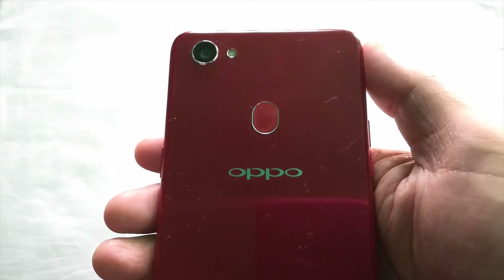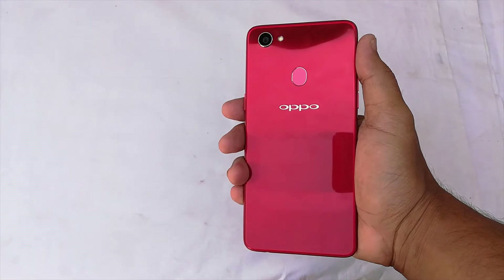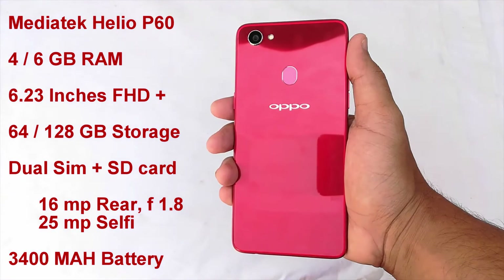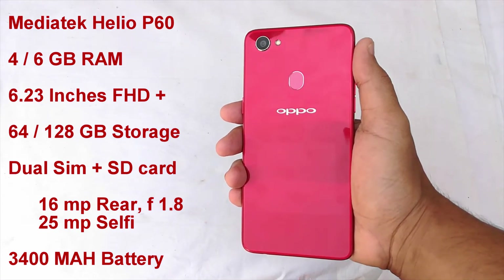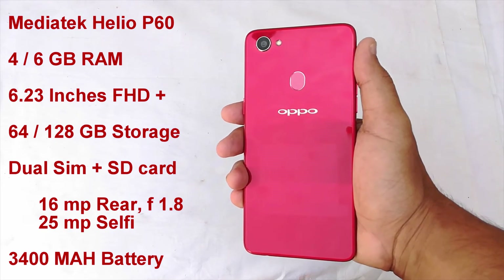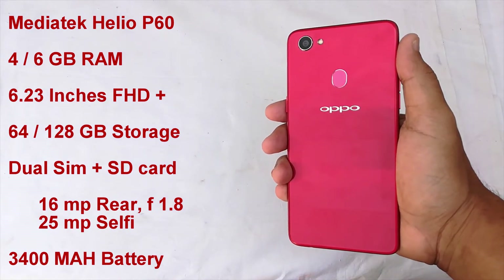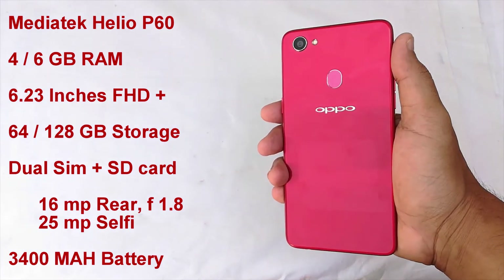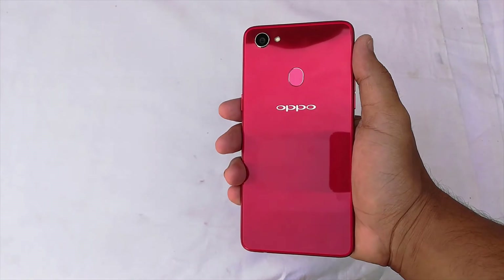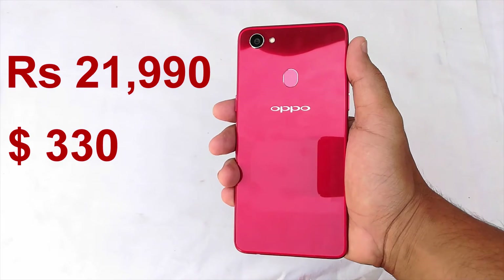On the back we have the 16 megapixel single camera with LED flash, the fingerprint sensor, and the Oppo branding. Now let's talk about the hardware. The device comes with the MediaTek Helio P60 processor with 4 or 6 GB of RAM, a 6.23-inch 19:9 aspect ratio full HD plus resolution screen, 64 or 128 GB internal storage, dual SIM tray with memory card slot, 16 megapixel rear camera with F1.8 aperture and 25 megapixel selfie camera, and a 3400 mAh battery. You are getting all these things for Rs. 21,990, which is approximately $330.